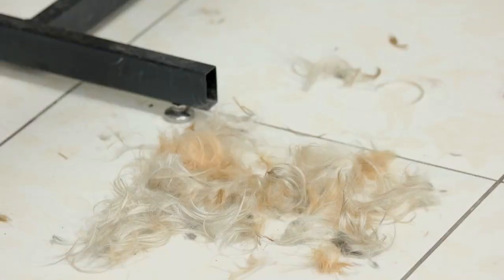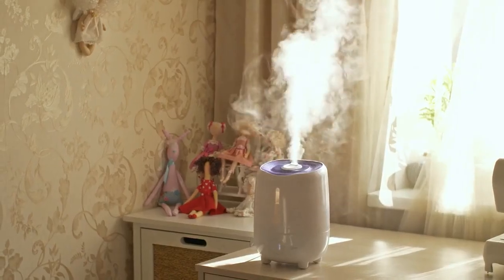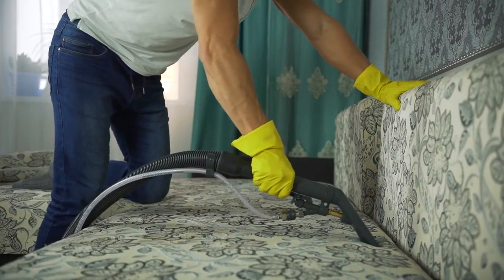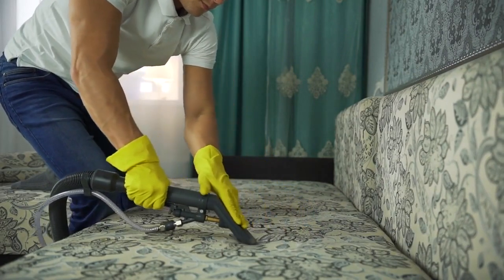Humidity control. Maintaining the right level of humidity in your home can help reduce static electricity, which can cause cat hair to stick to surfaces. Consider using a humidifier, especially in dry climates. Use slipcovers. If you have upholstered furniture, consider using slipcovers that are easy to remove and clean.